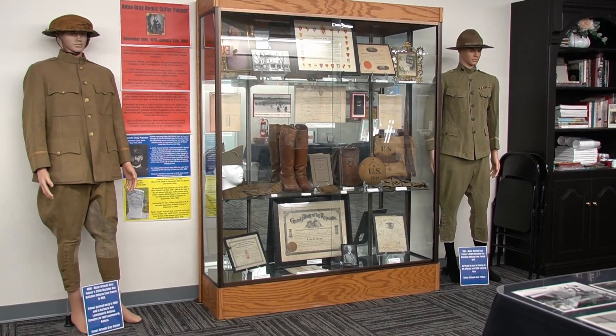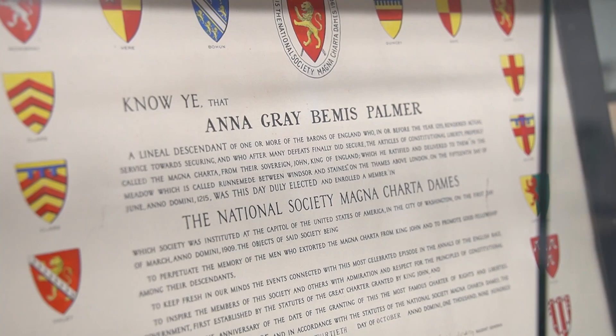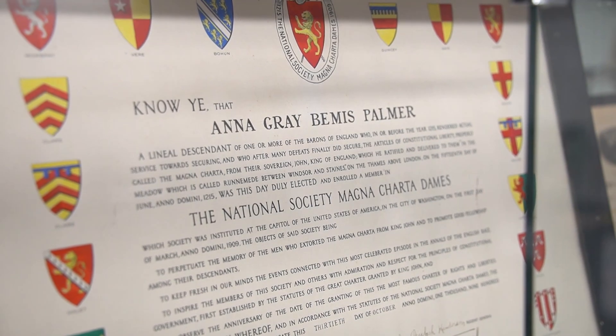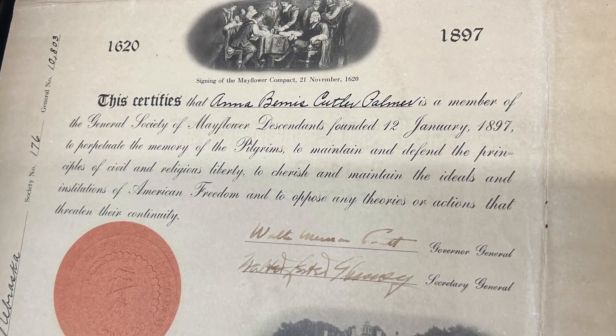This case is reserved for items donated by Anna or related to her or her family. Currently, we have a few of Anna's certificates from organizations she was involved in during her lifetime, although there are several others that didn't fit in this case.